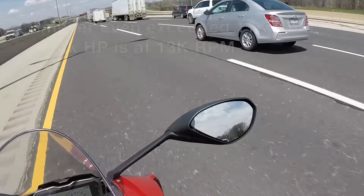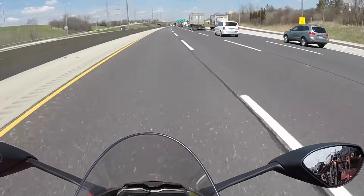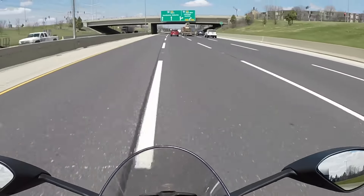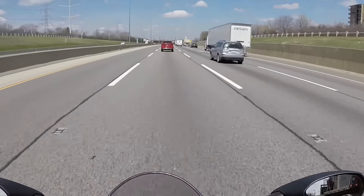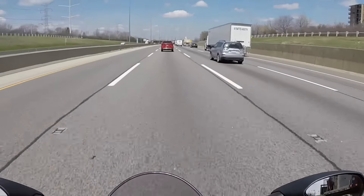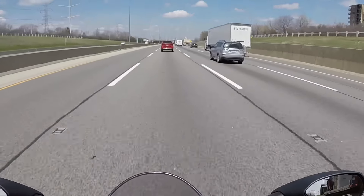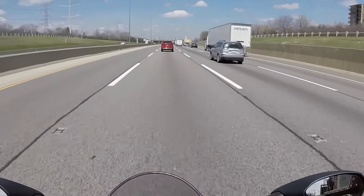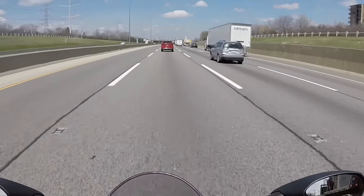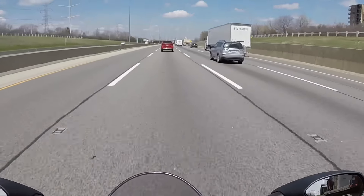Oh my god — once you get over 6,000 RPM, hold on for your life! I'm going to jail if they catch me. This thing is strong and fast everywhere, but once you get over 6,000 RPM it turns into a different machine. It's a different animal. There's a dilation of time and space.